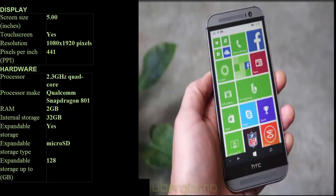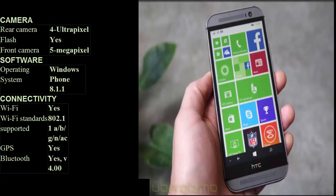Display screen size: 5.00 inches. Touchscreen: Yes. Resolution: 1080 x 1920 pixels. Pixels per inch (PPI): 441. Hardware processor: 2.3GHz quad-core. Make: Qualcomm Snapdragon 801. RAM: 2GB. Internal storage: 32GB. Expandable storage: Yes. Expandable storage type: microSD. Expandable up to 128GB.